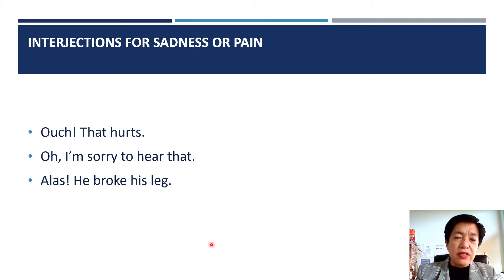And interjections for showing sadness or pain. Ouch, that hurts. Oh, I'm sorry to hear that. Alas, he broke his leg.